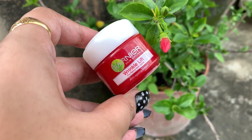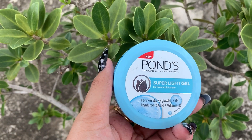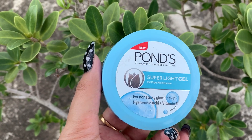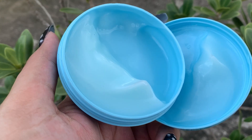Then comes my moisturizer — I use two moisturizers. For my nighttime skincare routine I use the Garnier Wrinkle Lift Moisturizer, and for my morning routine I use the Ponds Super Light Gel Moisturizer. Before doing my makeup and before using a primer, I love using the Ponds moisturizer because it's super lightweight — it doesn't make my skin feel sweaty or give a thick, heavy feeling.